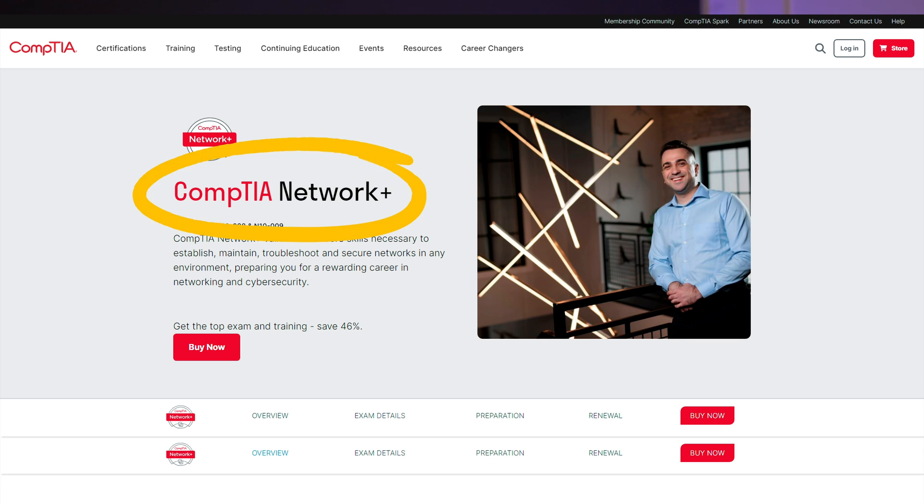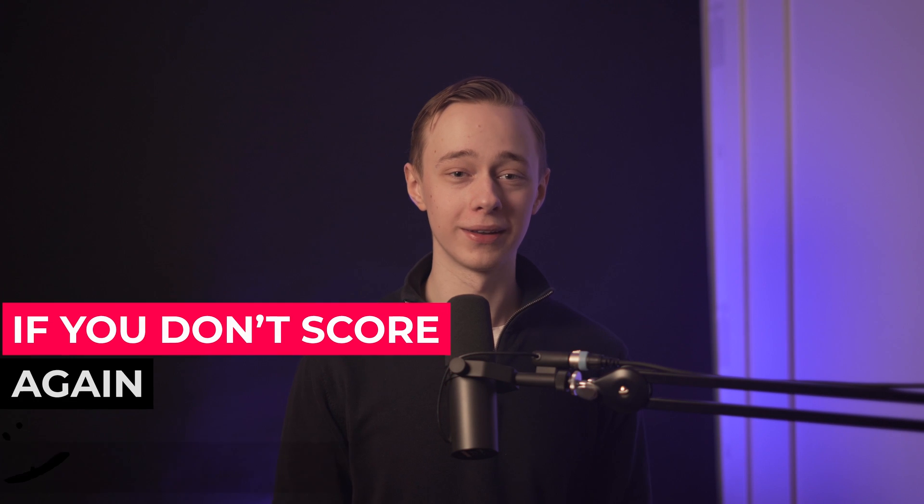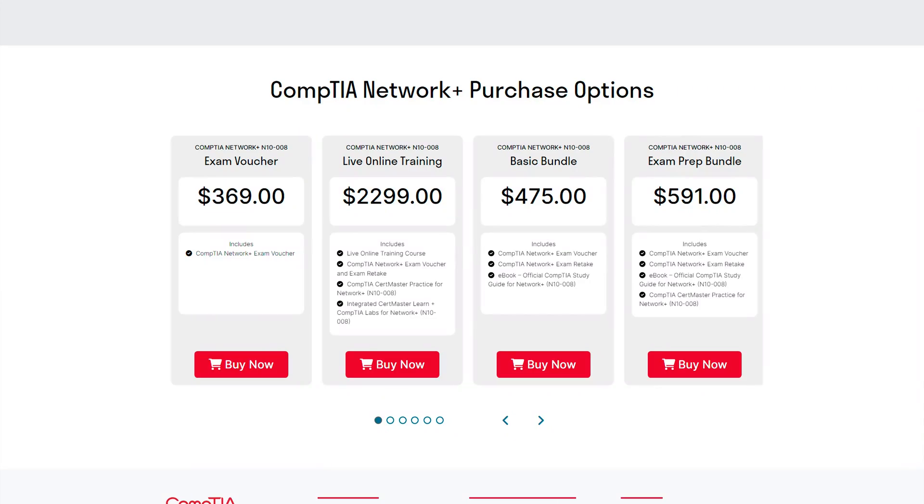The next one is the CompTIA Network+ certificate, which tests your knowledge on network concepts, implementation, operations, security, and troubleshooting. With this certification you'll be prepared for jobs like network administrator, sysadmin, and data center technician — basically anything dealing with networks. Don't make the mistake of going in unprepared: if you don't score 720 out of 900 on the first try, you'll have to pay again. The exam voucher here is more expensive at around $369, so hit the books hard before attempting this one.